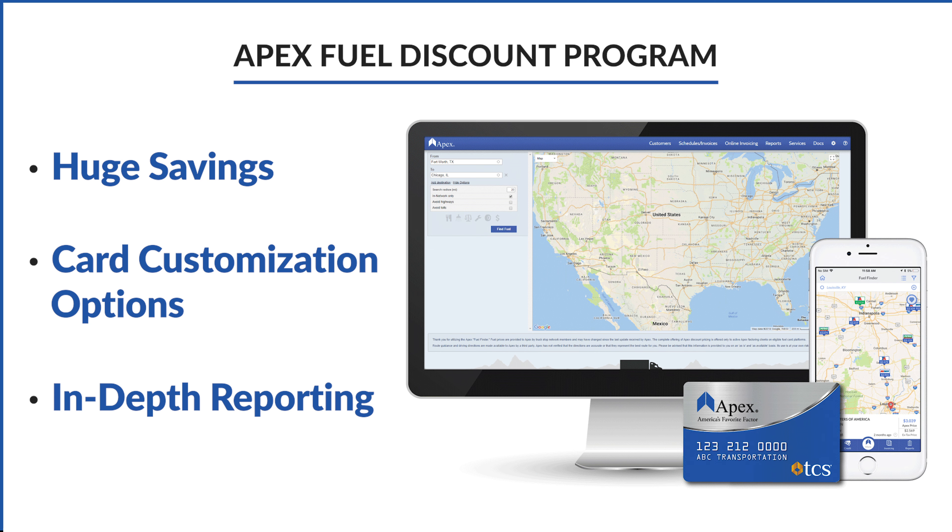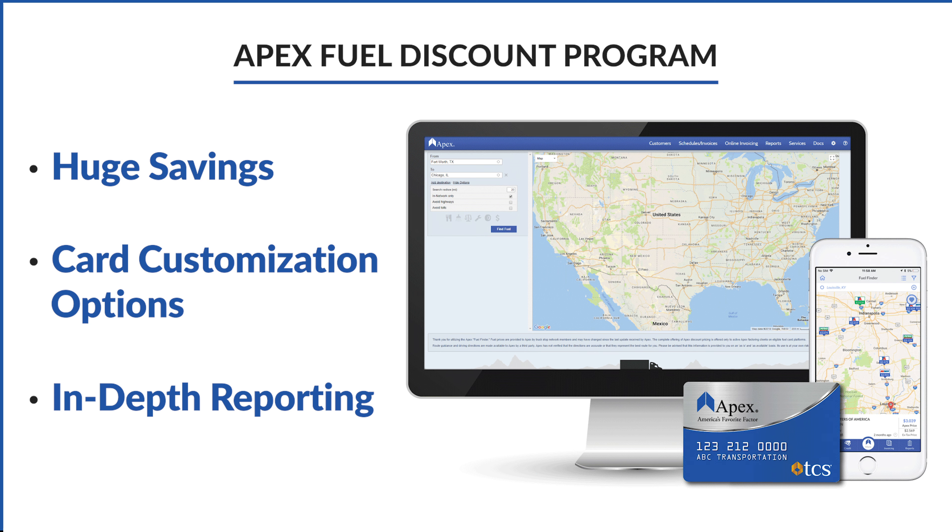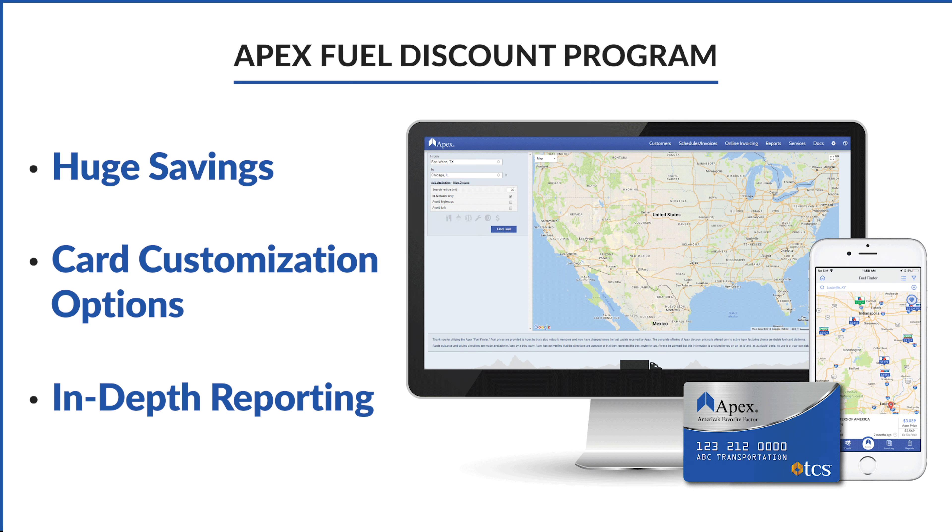If you're paying the retail, cash, or even the credit price, switching to a fuel card is an easy way to make a big impact on your fuel expenses. Fuel cards like the Apex Fuel Card and the Fuel Discount Program offer huge savings, plus card customization options, in-depth reporting, and much more.